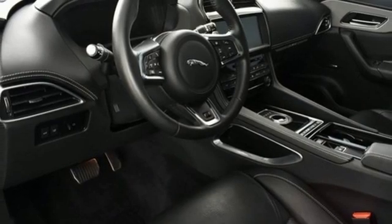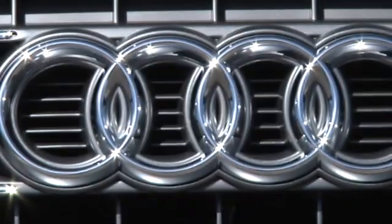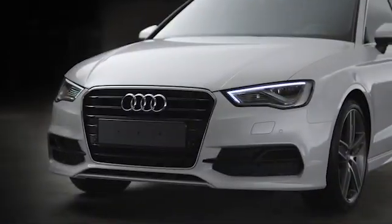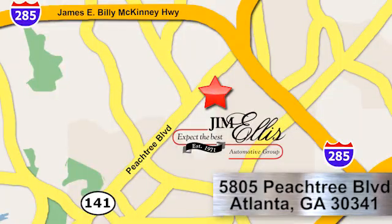Stop in for a test drive and make it yours today. At Audi Atlanta, we prove every day that buying a car can be an enjoyable experience. Contact Audi Atlanta today or stop on by — we're conveniently located at 5805 Peachtree Boulevard in Atlanta.